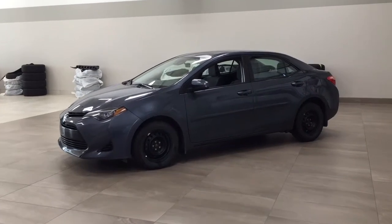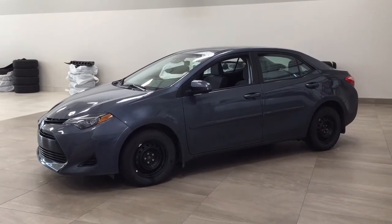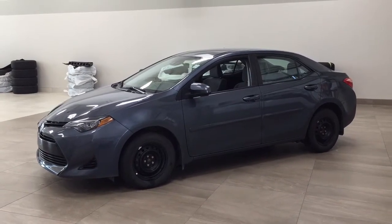Hello folks, welcome to Sherwood Park Toyota, located at 31 Automall Road in Sherwood Park, Alberta, Canada. Today I'm going to be showing you this 2018 Toyota Corolla CE.